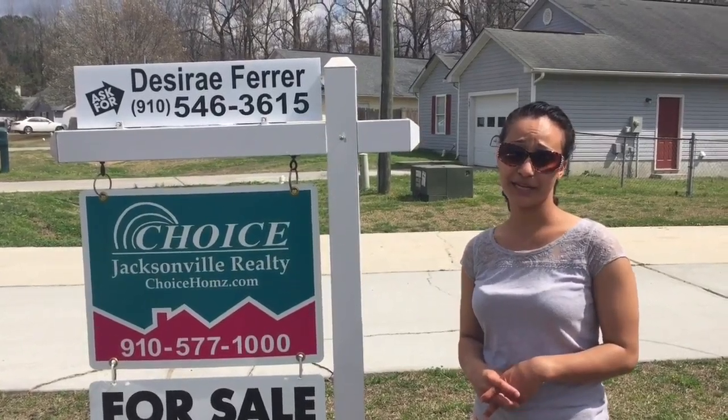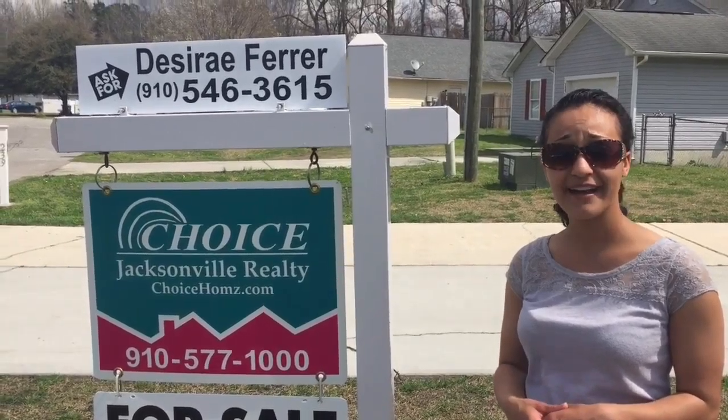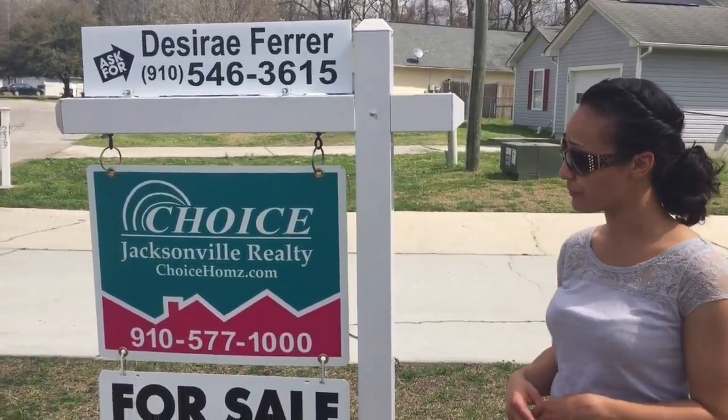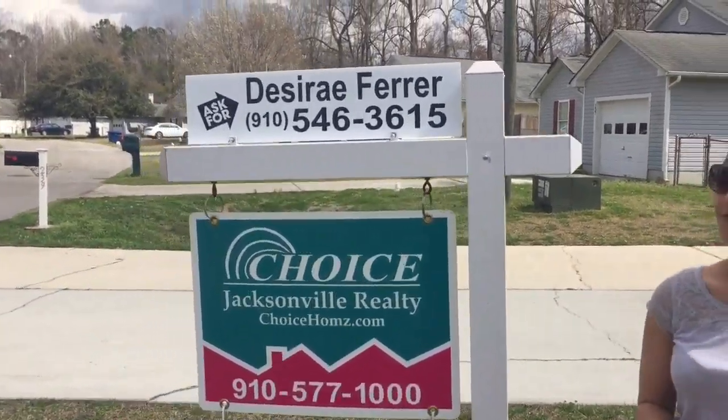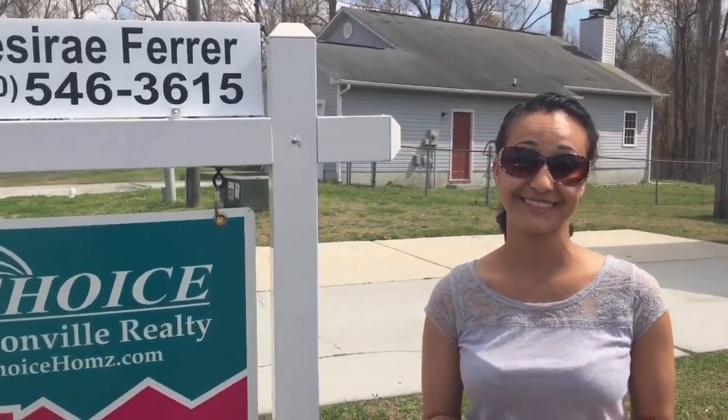Thanks again for joining us at 239 Pollard Drive in Jacksonville, North Carolina. Again, my name is Desiree Ferrer and I'm with Choice Jacksonville Realty. My phone number is 910-546-3615. I look forward to hearing from you. Have a good one.